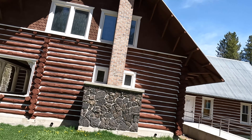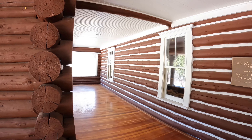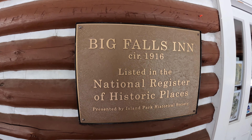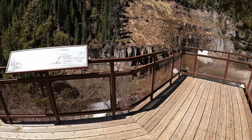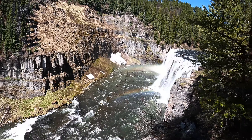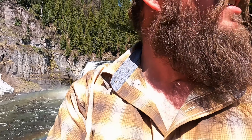Pretty cool building right here. It's unfortunate that it's closed — I was really looking forward to going in there. This is a really incredible waterfall. I'm glad I spent $5 to see it. Well worth it.